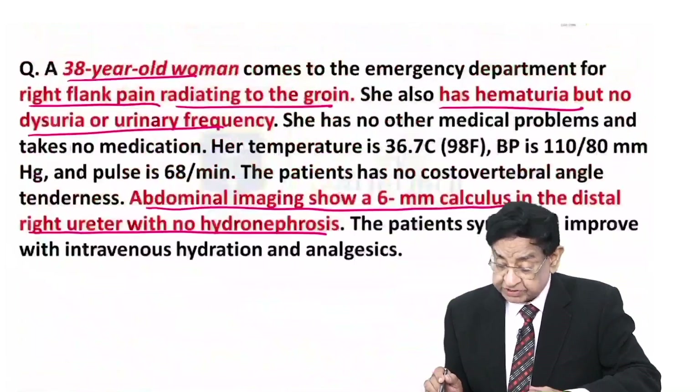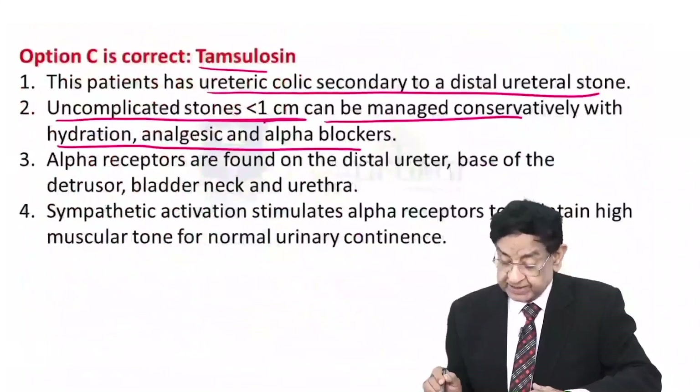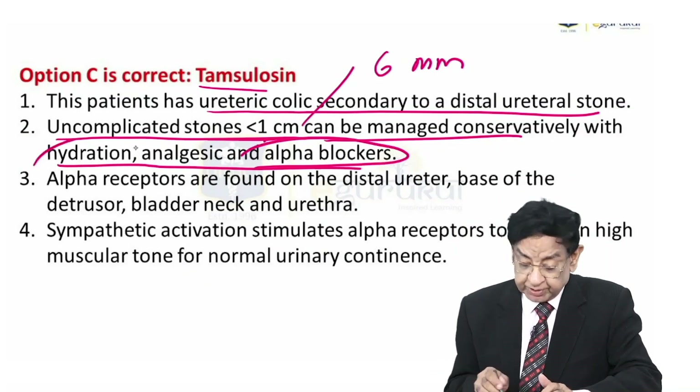In our case, the stone size is just 6 mm, which is definitely less than 1 cm. So this can be managed with an alpha blocker in addition to supportive treatment.